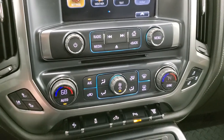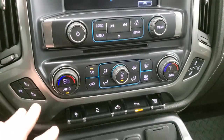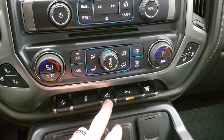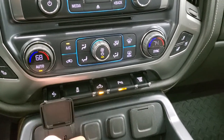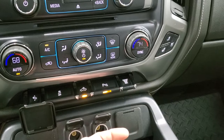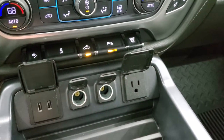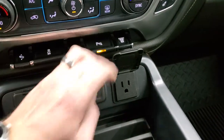You also have a CD player, dual climate controls, heated and cooled seat buttons, power pedals, and stability control. The cargo lamps control also turns on those LED side lights on the mirrors, and you have parking sensors you can turn off and on. Down here you get two USBs, two 12-volt power points, and a 110-volt 150-watt plug-in.